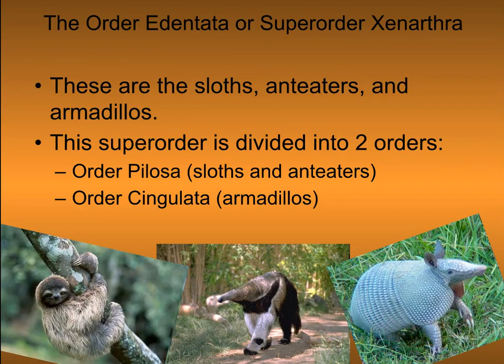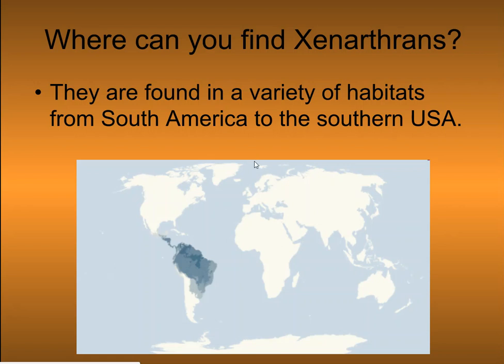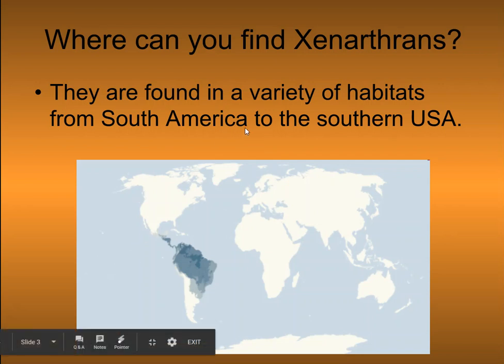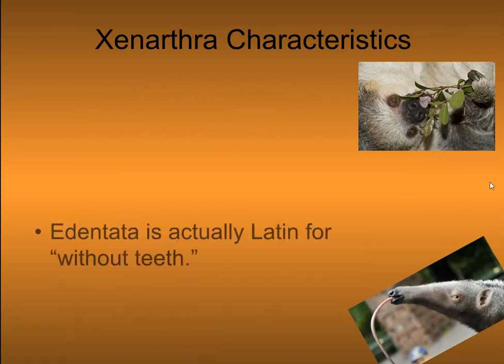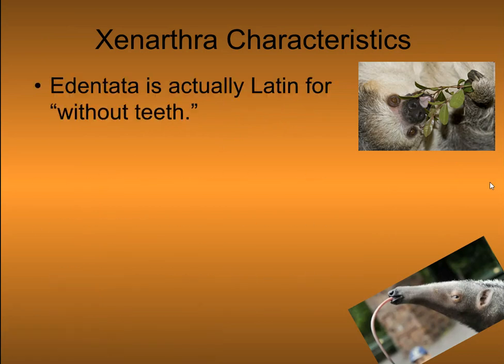These are the sloths, anteaters, and armadillos. The superorder is divided into two other orders, Pilosa and Cingulata. Xenarthrans are found in a variety of habitats from South America to the southern USA, so just a small region there.